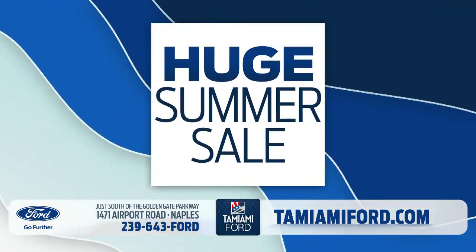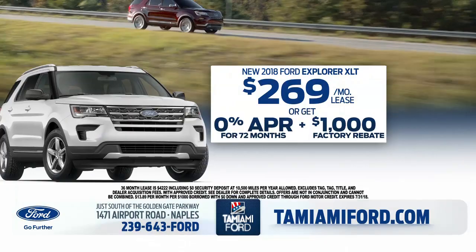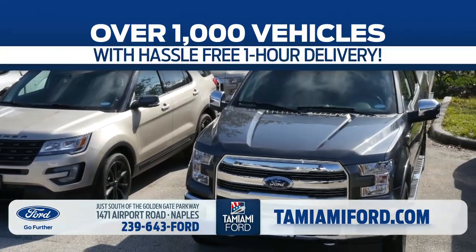During our huge summer sale, get up to $11,750 off F-150s. New Explorers, $269 a month. 1,000 vehicles available with hassle-free one-hour delivery.